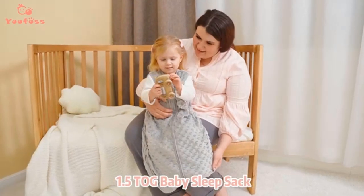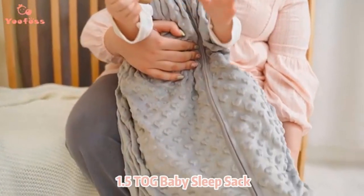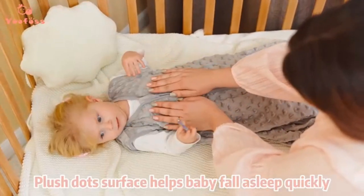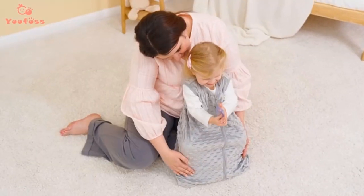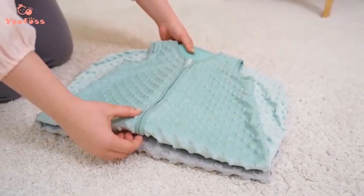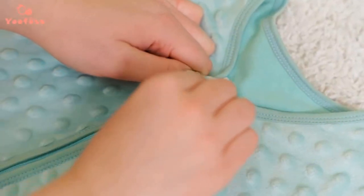Loose blankets pose the risk of covering baby's face and inhibiting their ability to breathe, so we created wearable blankets as a safe and cozy bedtime alternative to prevent this safety hazard. We designed our comfortable and lightweight sleeveless sleep bag to keep your little one warm and cozy while also reducing the risk of overheating, featuring an extra strong, durable, high-quality zipper.